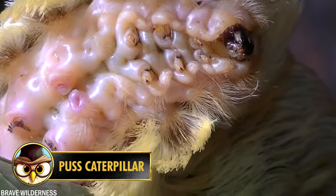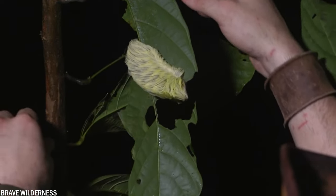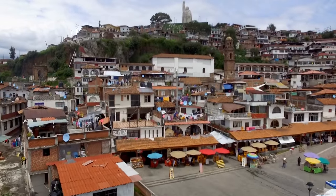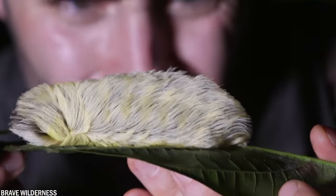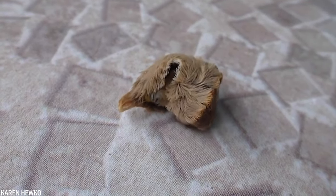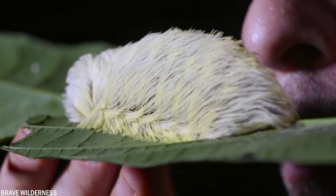The puss caterpillar is a butterfly with long hair that reminds you of a Persian cat. This insect is among one of the most poisonous insects in the world. You can find them mainly in Mexico and the eastern United States. It's actually the larvae that make the insects so dangerous, so it's best not to touch them. They have brush-like hairs accompanied by orange stripes across their back.